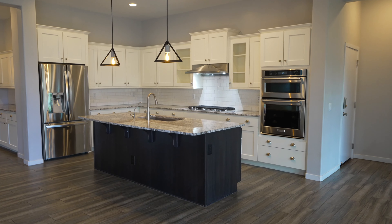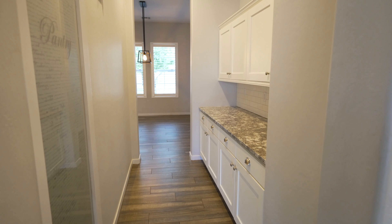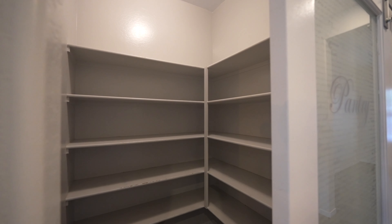The bright white eat-in kitchen with tall ceilings and natural light flowing throughout is a true delight. The walk-in pantry effortlessly connects the butler's pantry, providing easy access to the formal dining room.